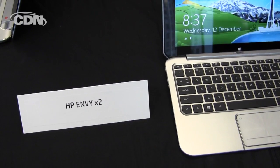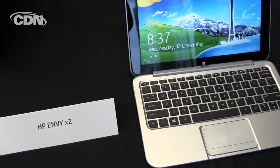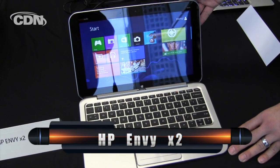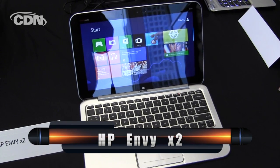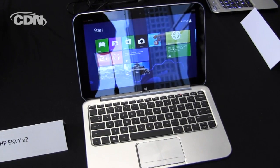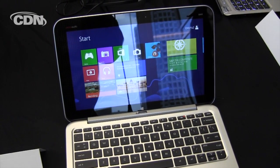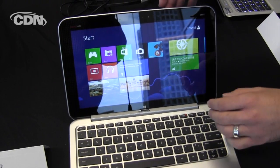What we're looking at here is the HP Envy X2. We listened to what customers were looking for — they wanted the best of both worlds, having both a tablet as well as a notebook. Here is the X2 in its notebook form. You can see it's got a full capacitive touchscreen with Windows 8 loaded. What really sets it apart though is its incredible industrial design.